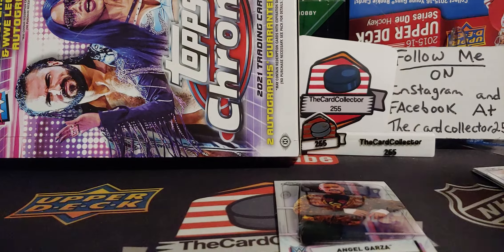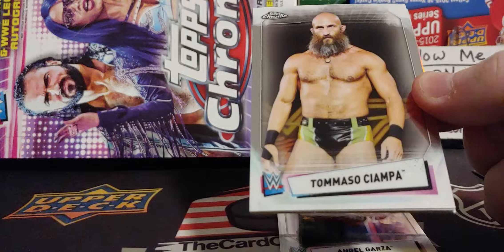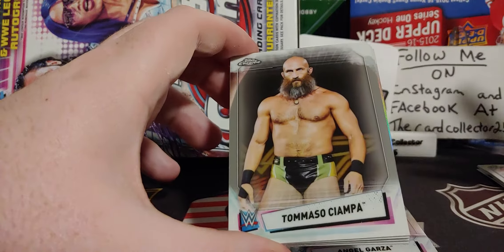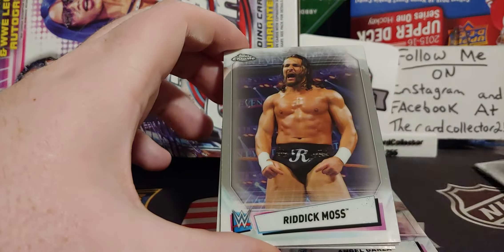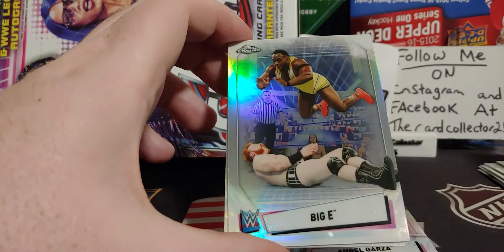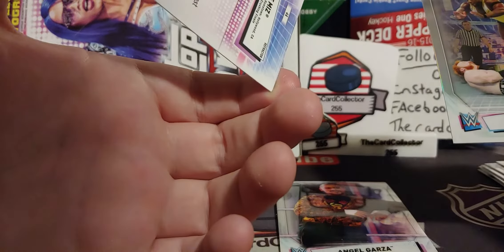I wish Upper Deck kind of did that when they were doing image variations, because the only way you knew about it was a different photo — but if you're only opening a few boxes, how would you know? Tommaso Ciampa, Roderick Moss. I'm guessing that is a variation — and The Miz. That is a refractor and image variation of Biggs. Very cool.